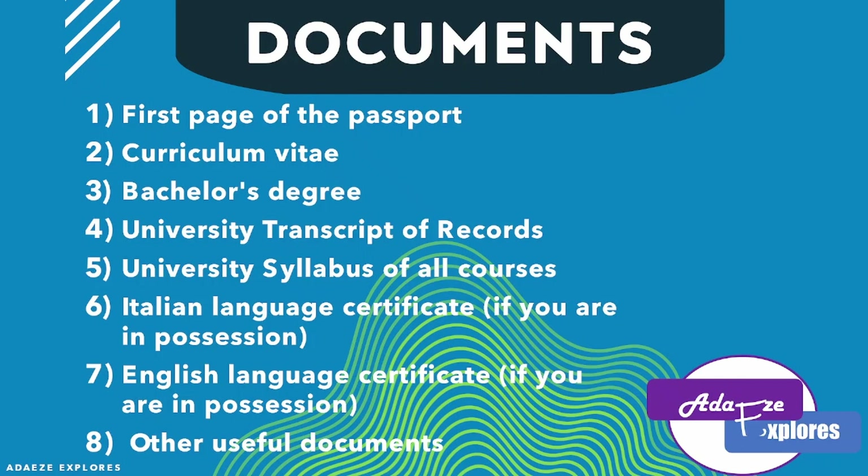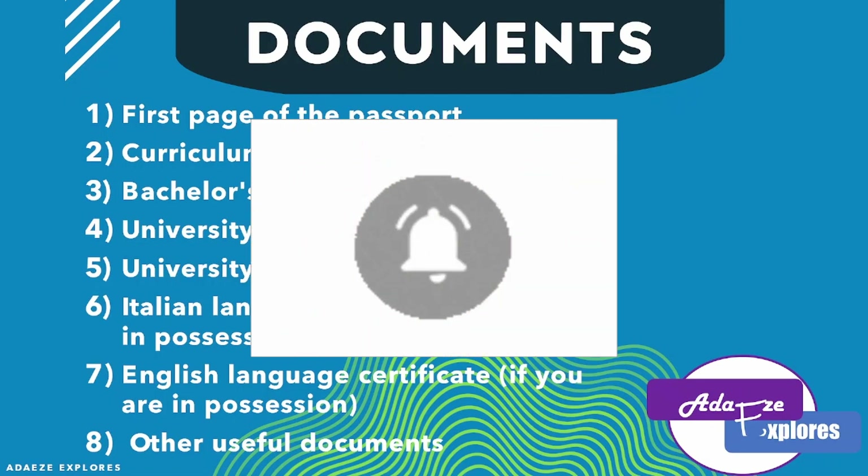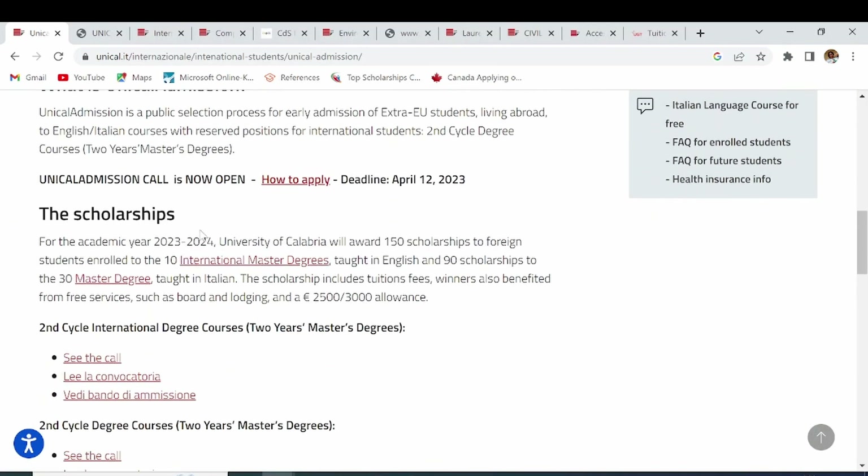Now let's go to the home page of this scholarship so I can show you the courses and how to apply. This scholarship is offered by Università della Calabria in Italy. Check the description box for the link to the university's home page. When you click on the international master's degree link, you'll find that 10 courses are offered for international students who want to study only in English, with 150 scholarship slots available for those.